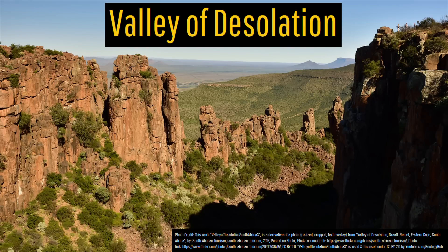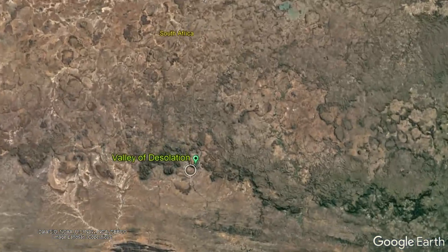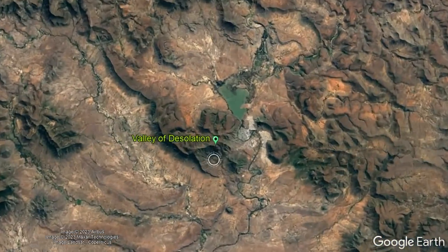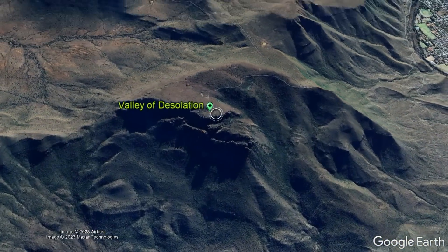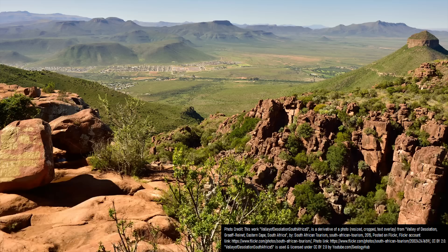What I am referring to is the so-called Valley of Desolation, which is located 47 kilometers east-northeast of Aberdeen on the very southern edge of this ancient volcanic plateau. These pillars stand at up to 120 meters or 394 feet above the surrounding landscape, and due to their sheer 90-degree vertical cliffs provide for a fascinating geologic oddity.